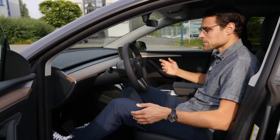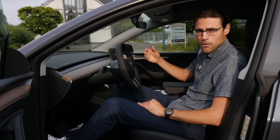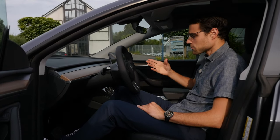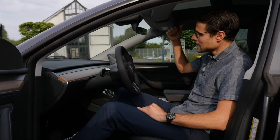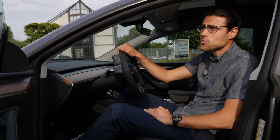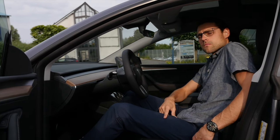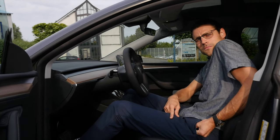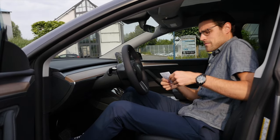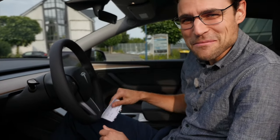The difference from the Model 3 is definitely that you have this SUV upright seating position, so it will be more comfortable, especially on longer journeys. This would also be one of the main reasons to choose the Model Y, next to that big hatch in the rear. By the way, total cargo volume is 2,158 liters.